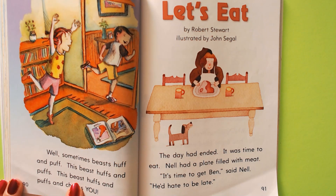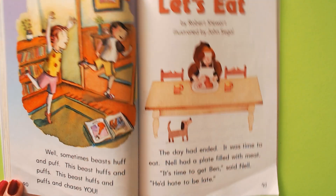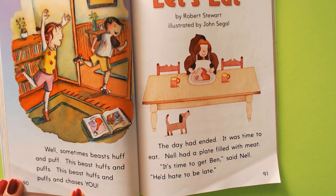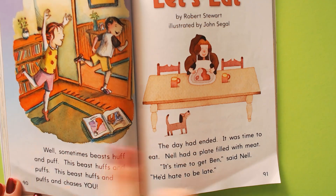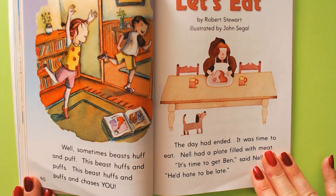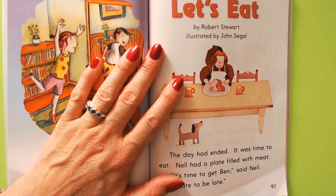This beast huffs and puffs and chases you. She's going to pretend she's the big bad wolf and chase him. Okay, so let's look at our contractions.